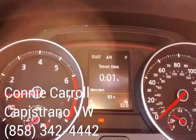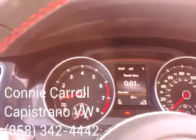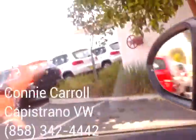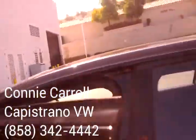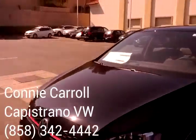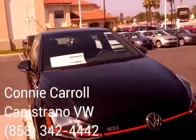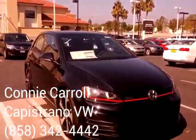That's going to be your information from your multifunction indicator. So let me know what you think. If you'd like to come down and test drive it today, I'll be here till 6. Again, my name is Connie, and the best way to reach me is 858-342-4442. I look forward to talking to you soon.